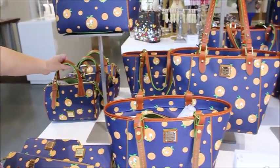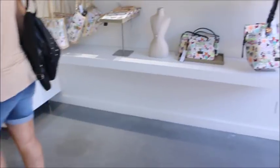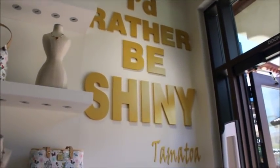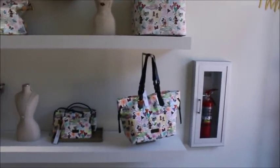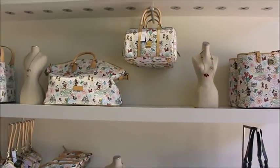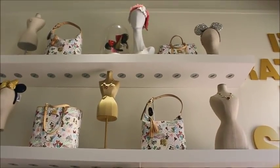Continuing on this wall — I love this 'I'd Rather Be Shiny' by Tomy, so cute! This is kind of their Dooney wall, so they have the sketch, the original, and several different prints all the way up.